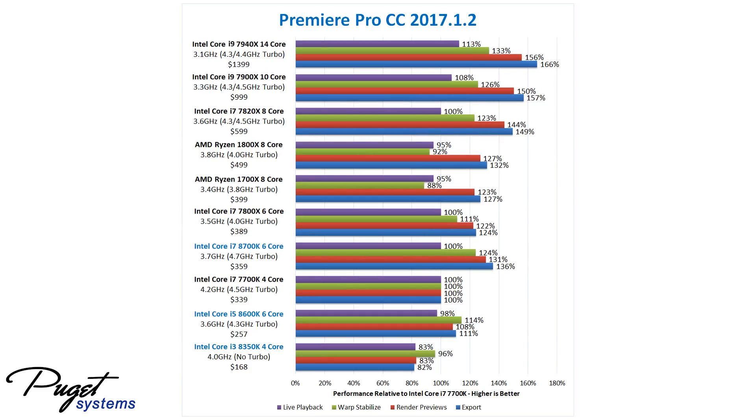Overall, for Premiere Pro, the 8700K is really good compared to the previous generation, and a great choice depending on your budget. If you're a professional video editor, or you work with 6K or 8K footage, you might want to consider upgrading to something like the 7900X or 7940X, both for the raw performance and for the higher RAM capacity. But for a more average Premiere Pro user editing home videos, or those on a tighter budget, the 8700K is a really great choice.